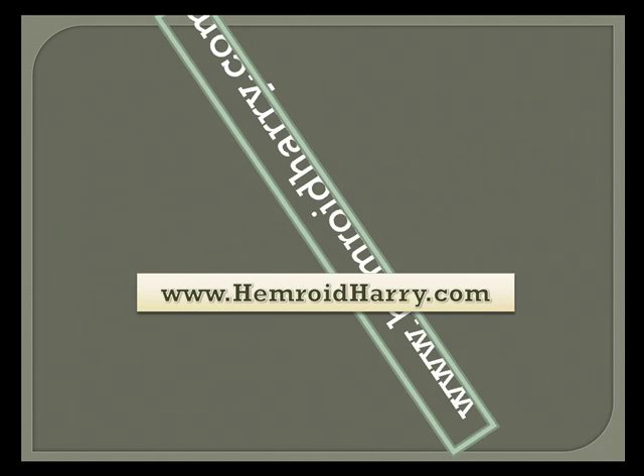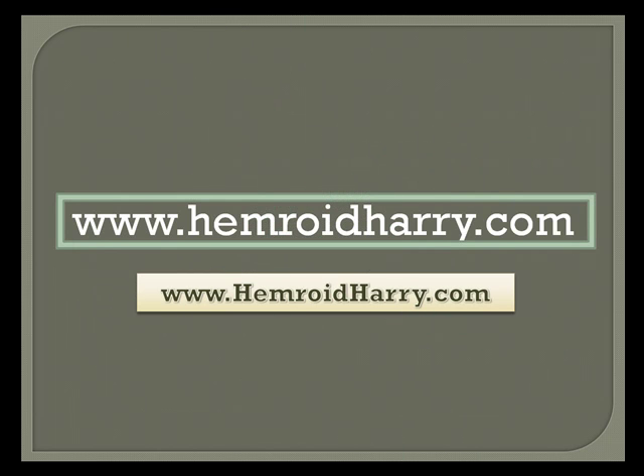You can get more information about this at hemorrhoidharry.com. That site has a lot of answers to your questions and a lot of free information. Go ahead and check it out, and you should be able to get your solution to your problem. Thanks and best of luck.